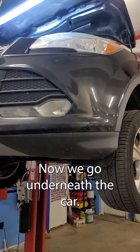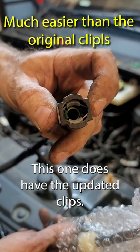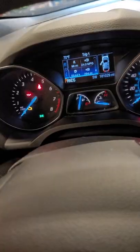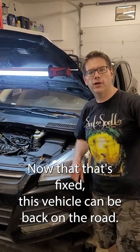Now we got to go underneath the car. There's our connector. There's the old one — this one does have the updated clips. That's got her. All right, now that that's fixed, this vehicle can be back on the road.